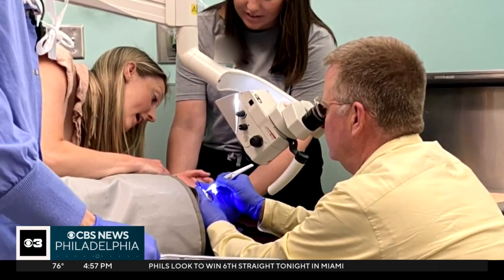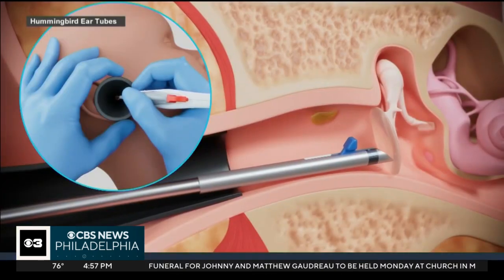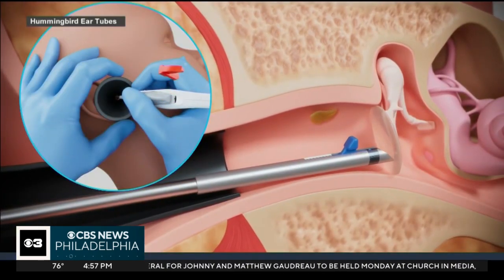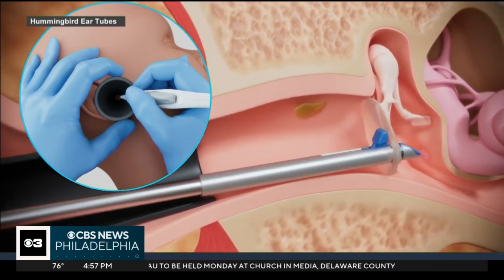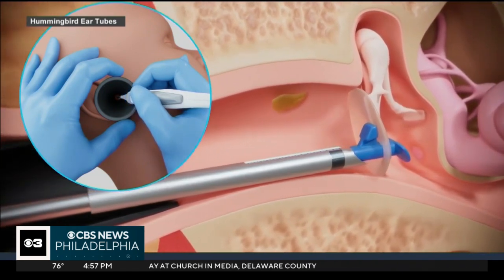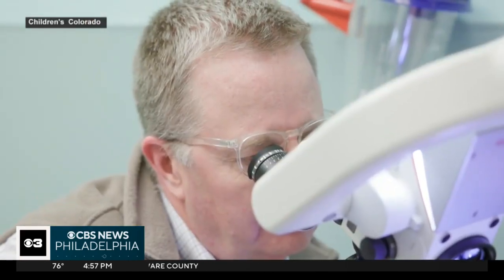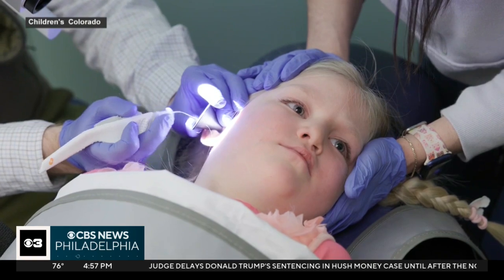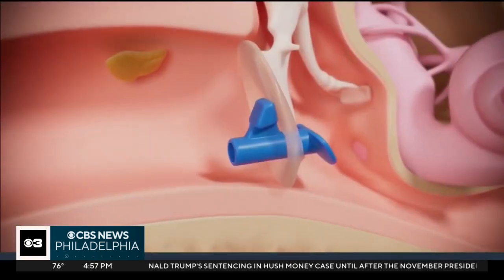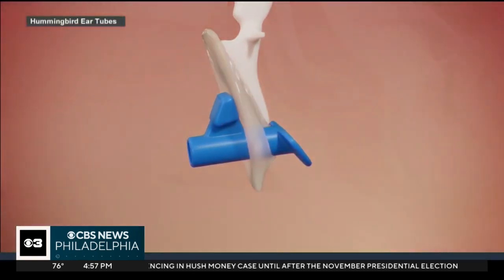The new option for ear tubes happens with a device called the Hummingbird. It allows us to make the hole in the eardrum and to place the tube all at one time. Doctors say it's almost like a piercing gun. Using a localized anesthetic in the eardrum, the Hummingbird device allows doctors to quickly place the tubes in minutes. And because it's very quick and the device makes it very safe to do in young children, we can do it in the office with minimal discomfort.